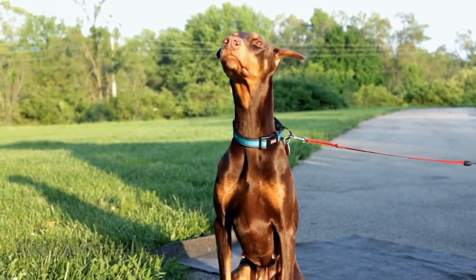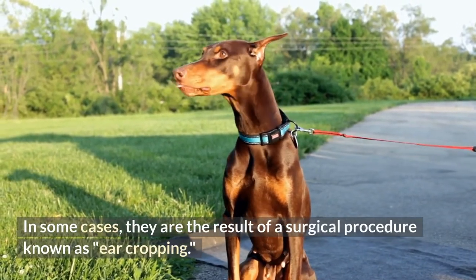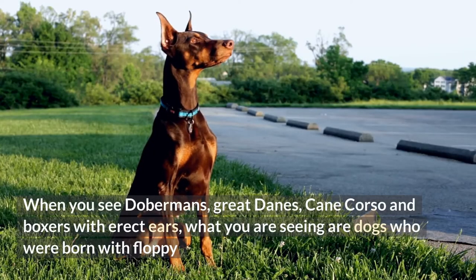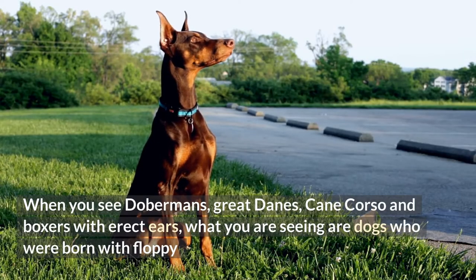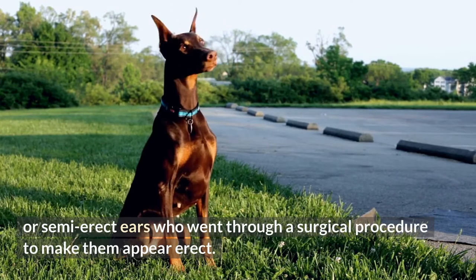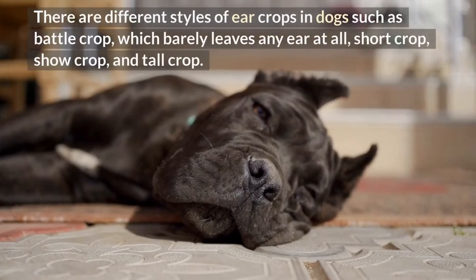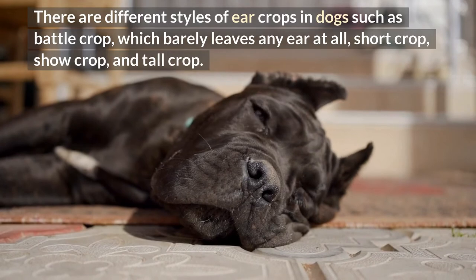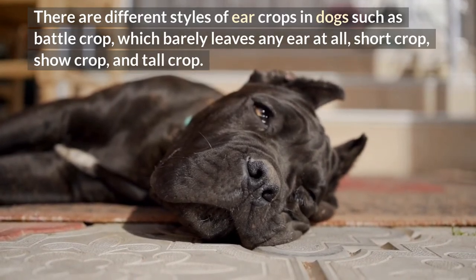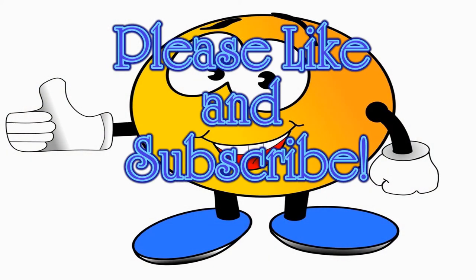12. Cropped ears. Not all erect ears are natural — in some cases they are the result of a surgical procedure known as ear cropping. When you see Dobermans, Great Danes, Cane Corsos, and Boxers with erect ears, what you are seeing are dogs who were born with floppy or semi-erect ears that underwent surgery to make them appear erect. There are different styles of ear crops, such as the battle crop, which barely leaves any ear at all, the short crop, the show crop, and the tall crop.